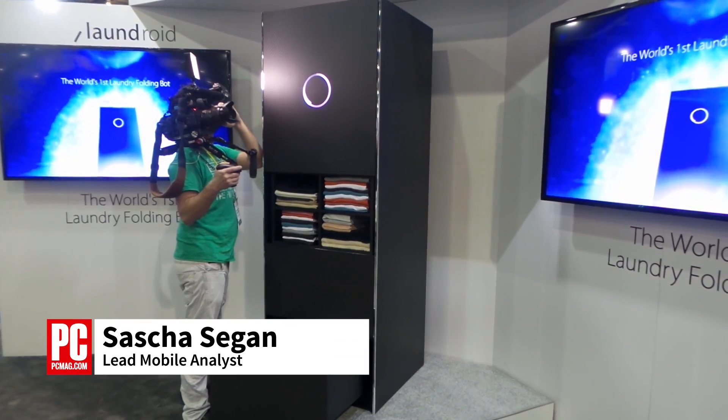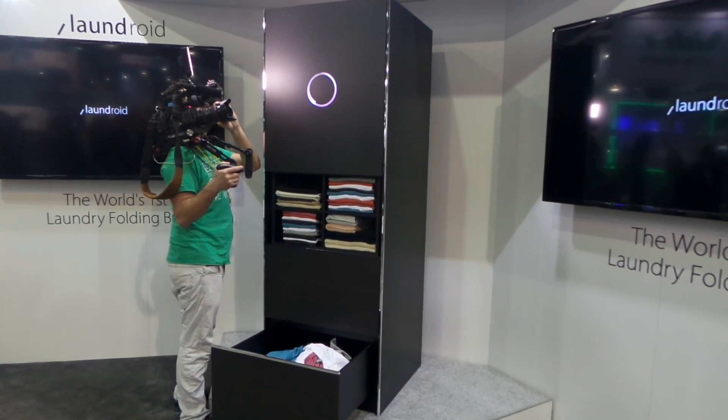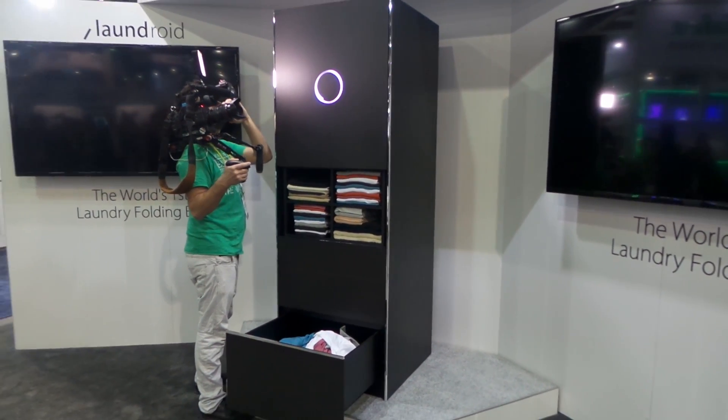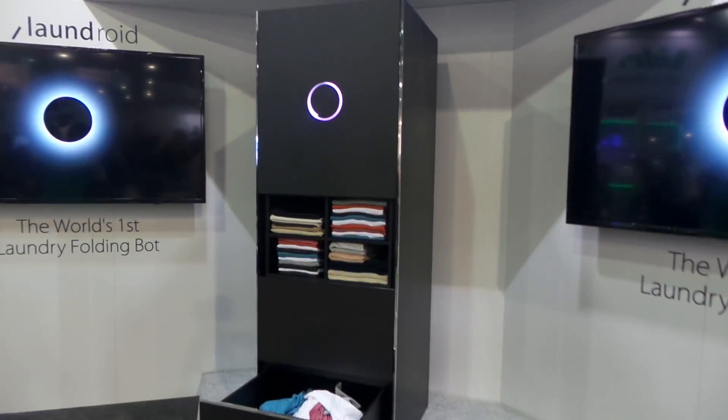Hi, this is Sasha Siegen from PCMag.com at CES with the Laundroid, the world's first laundry folding robot. The Laundroid is currently a prototype — this is actually a model.